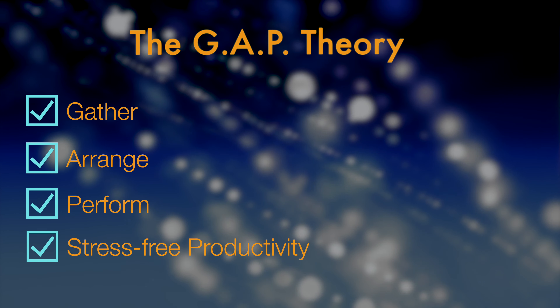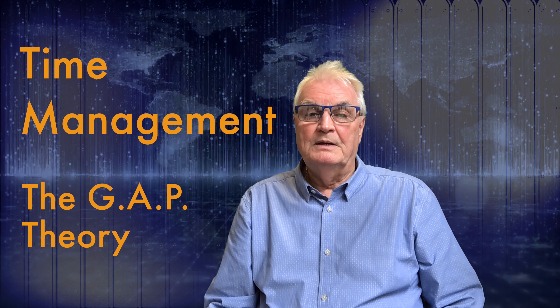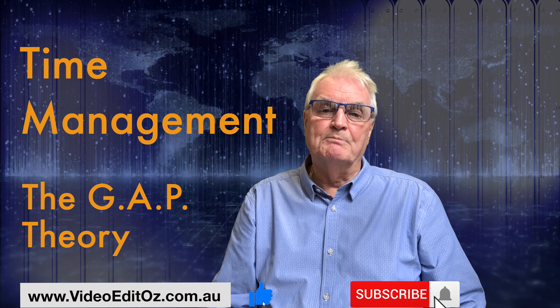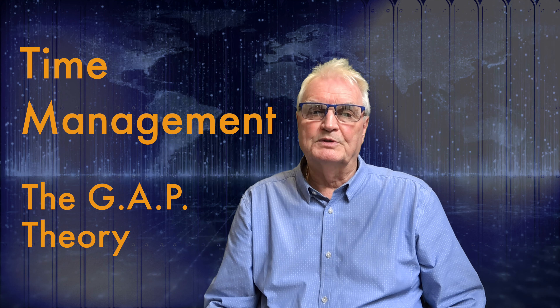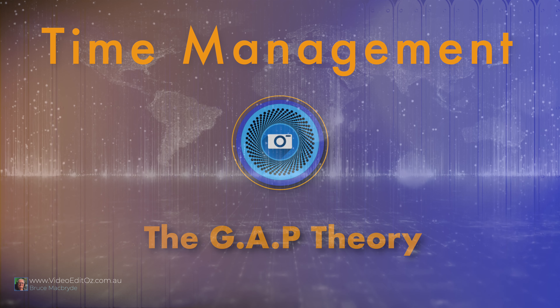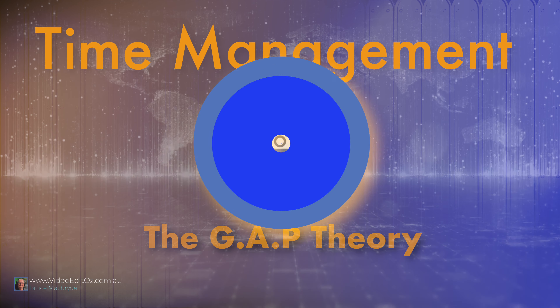It's all designed for your stress-free productivity. In the next video I'll cover the use of TickTick on a computer. I hope you've learned lots, so please like, subscribe, and press the bell to be notified of those further tutorials. Hope to see you next time.